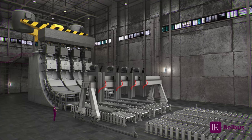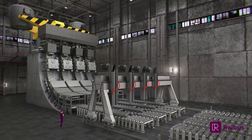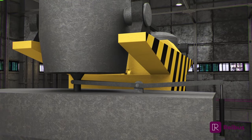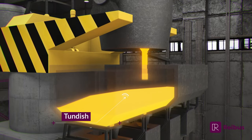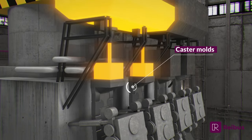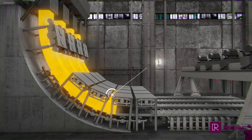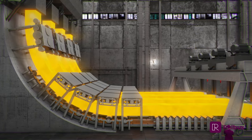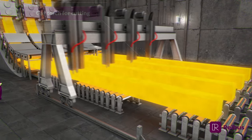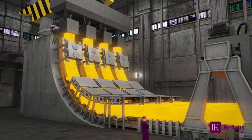Billets, blooms, and near-net shapes are semi-finished products produced by the continuous casting process. They are used in the production of a variety of finished steel products. The casting process begins with a ladle full of molten steel suspended over a tundish. The steel in the tundish flows into several continuous casting molds. As the steel exits the molds, water sprays further solidify the steel within the strands. Finally, the solidified strands are cut into individual pieces, which are small enough to be transported easily to the next stages of production.